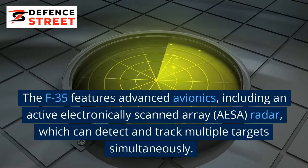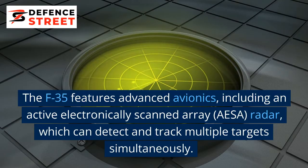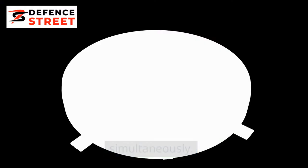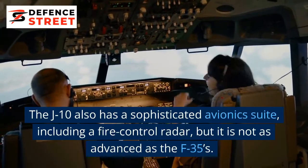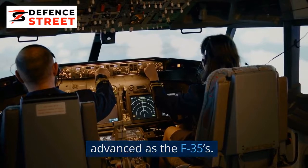Avionics: The F-35 features advanced avionics, including an active electronically scanned array radar, which can detect and track multiple targets simultaneously. The J-10 also has a sophisticated avionics suite, including a fire control radar, but it is not as advanced as the F-35's.